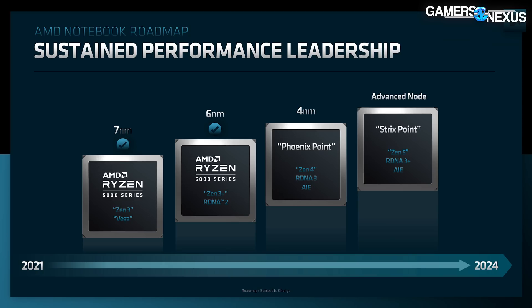On the notebook side, AMD showed the Phoenix Point codename — Zen 4 CPUs with RDNA 3 GPUs — preceding the Strix Point Zen 5 product, which will run RDNA 3 Plus as a half-step. These are both notebook-focused, and the main takeaway is reconfirming codenames, process nodes, and timelines. Strix Point is expected to land near or in 2024.